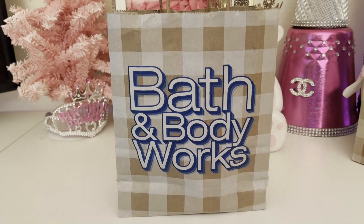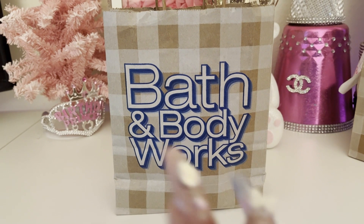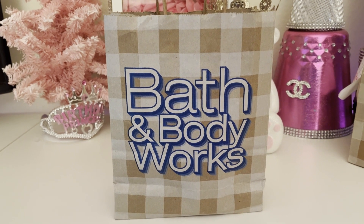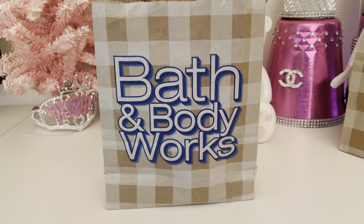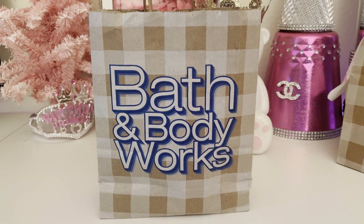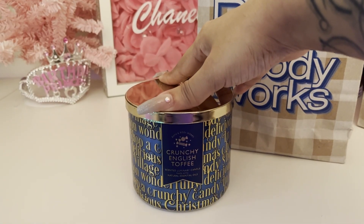So let me show you guys what I got. I'm gonna start with my smaller bag first. At this point I'm gonna call these my conversion buys, because I went to the store to pick up my online order and I never ever leave the store without buying anything. They have a $14.95 candle sale going today.